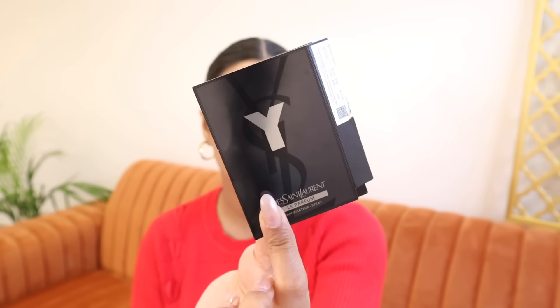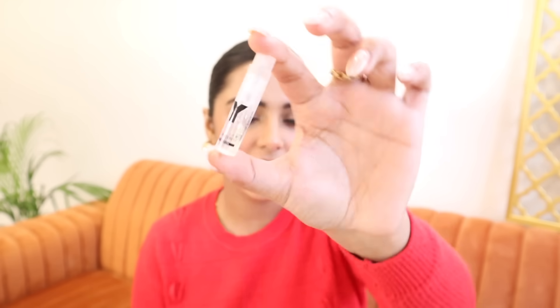Along with that order, I got a freebie — I think with every order there was a random offer. So I got a YSL La Perfume. It's a freebie obviously. It has a lot of aqua fragrance notes, and I'm not a big fan of aqua fragrances.